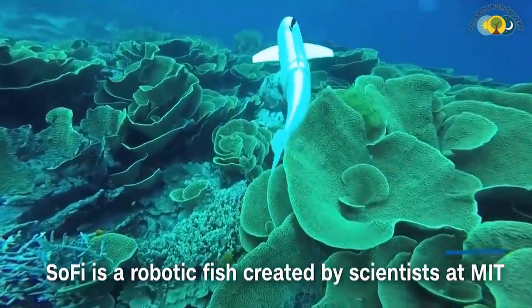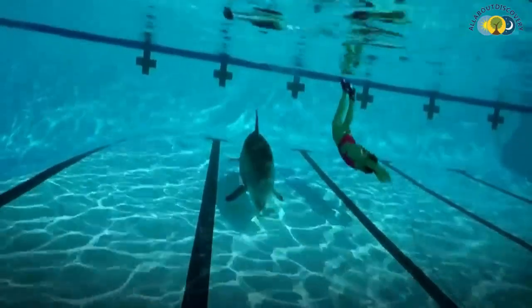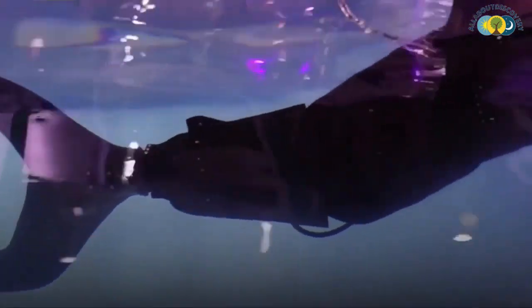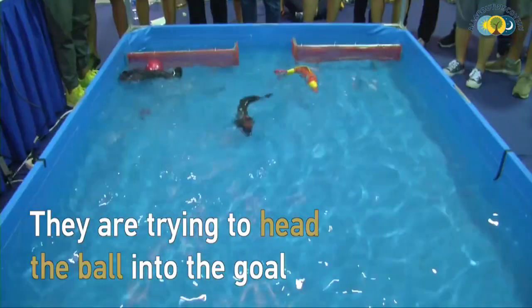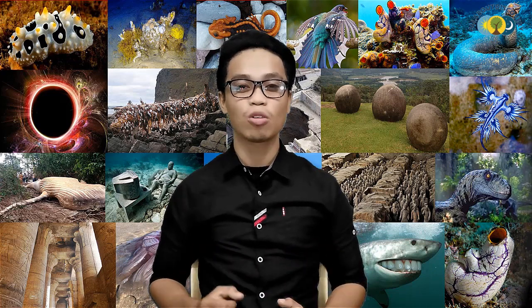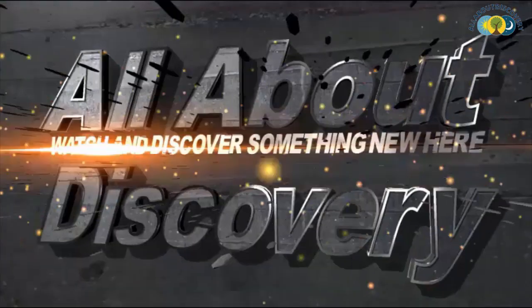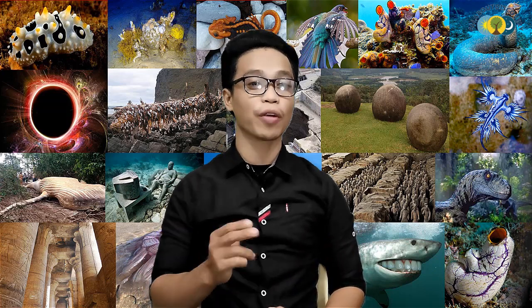Today is another day with another amazing discovery from AllAboutDiscovery. Hi, good day to everyone, this is Arthur from AllAboutDiscovery, and today is all about the most amazing cutting-edge underwater robots you can believe exist. Be sure to subscribe and push the notification bell so that you don't miss any of our great content. And so without further ado, here we go.